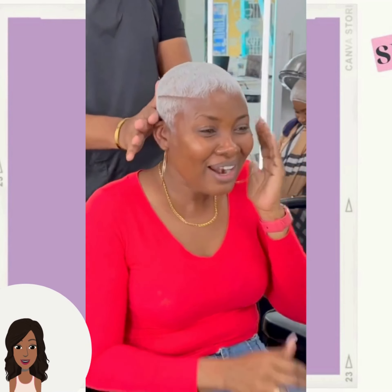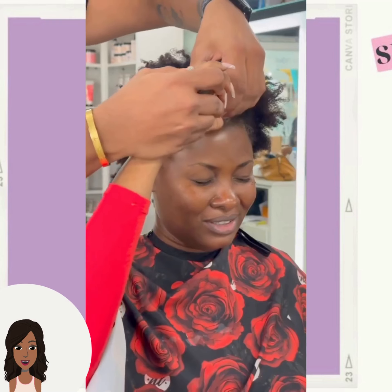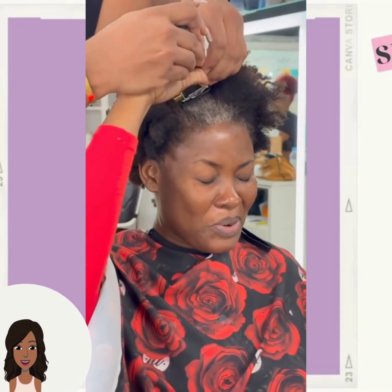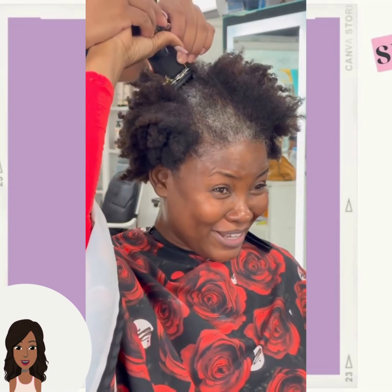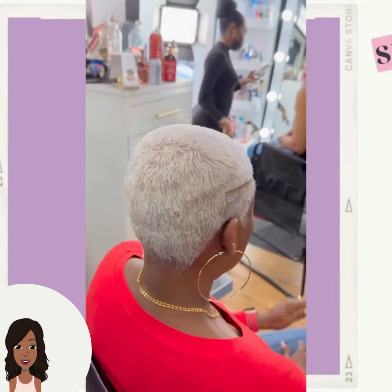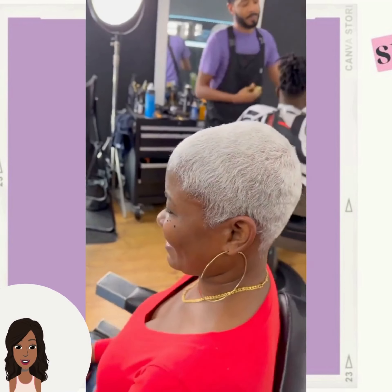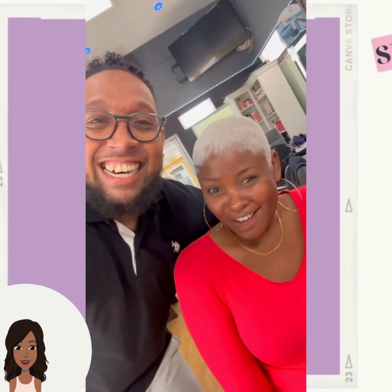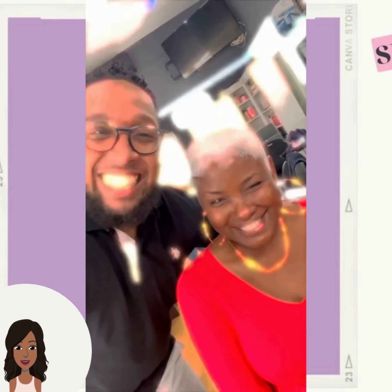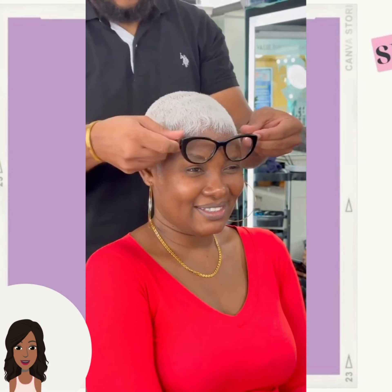I like how they did her makeup too — it's so natural looking. Did they do her makeup? Let me see... okay so this is the before. I don't know, it looks like they might have put on a little bit of foundation — it's so subtle. She just looks beautiful either way.